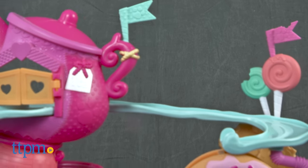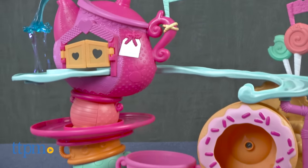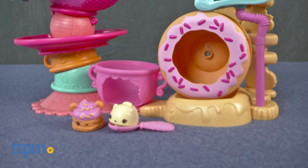The new dessert-themed and dessert-scented Num Noms are fun to collect, but now you can play with them too. Hi, I'm Laurie from TTPM here with the Num Noms Go-Go Cafe playset from MGA.